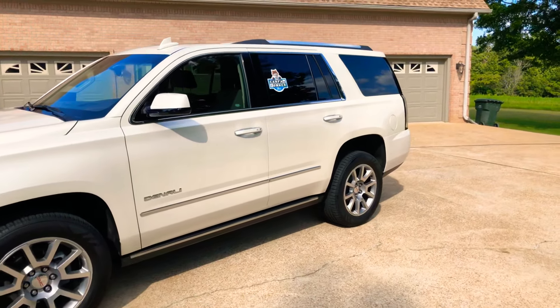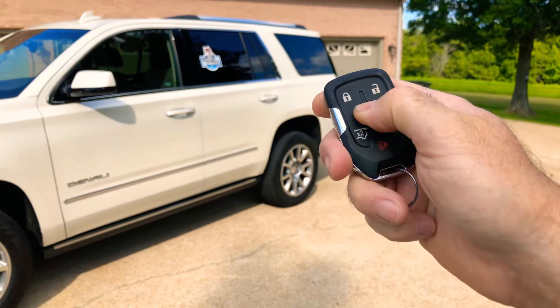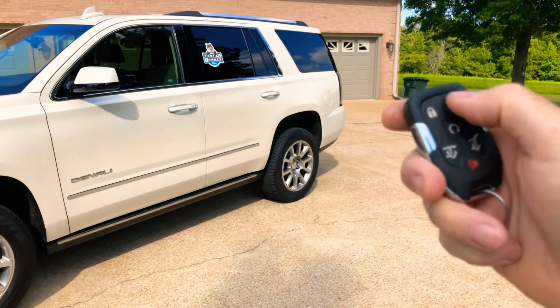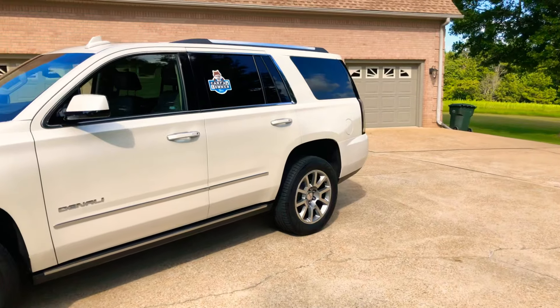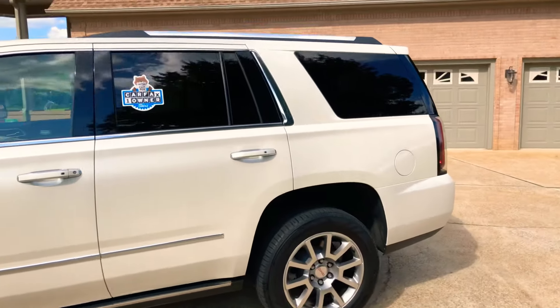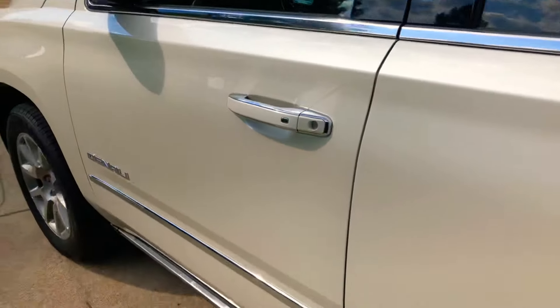It does have remote engine start. You lock it, push and hold the button and it gets it going — that's nice for the winter or summer to get the climate control going. Like I said, it's a one-owner, clean Carfax, non-smoker.